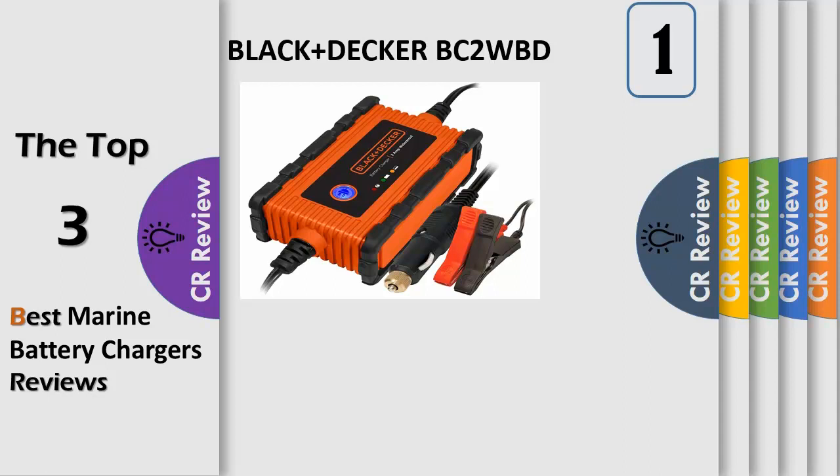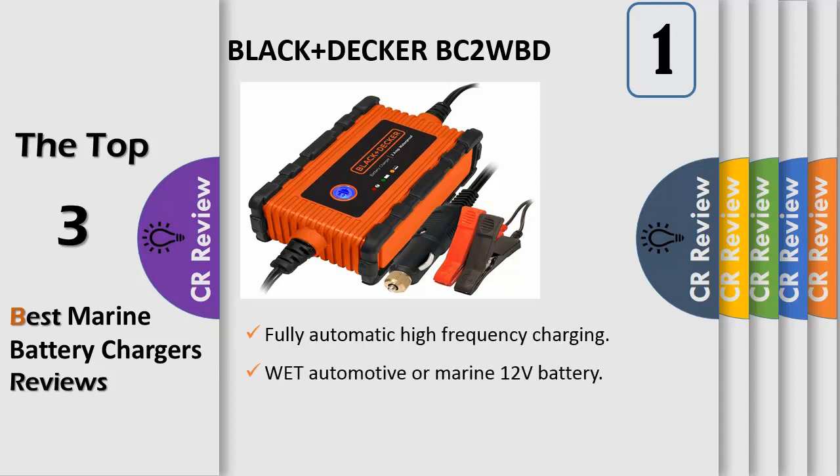Number 1. The Black+Decker BC2WBD 2 Amp Battery Charger Maintainer features a robust waterproof design and waterproof connectors, making this the ideal charger even in the most challenging environments. It is perfect for motorhomes, boats, jet skis, lawn tractors, ATVs, and snowmobiles, as well as vehicles that sit idle for months at a time.